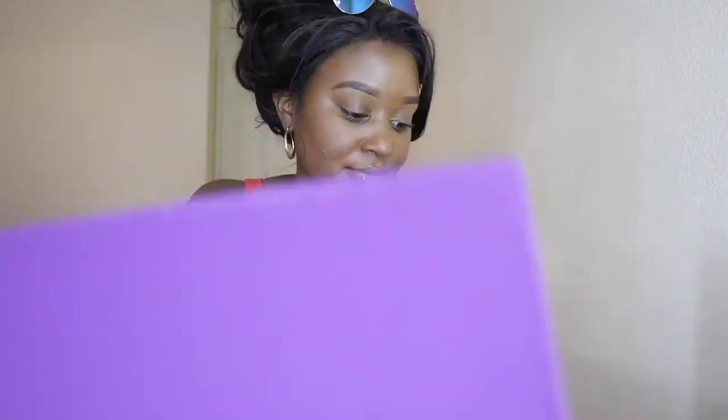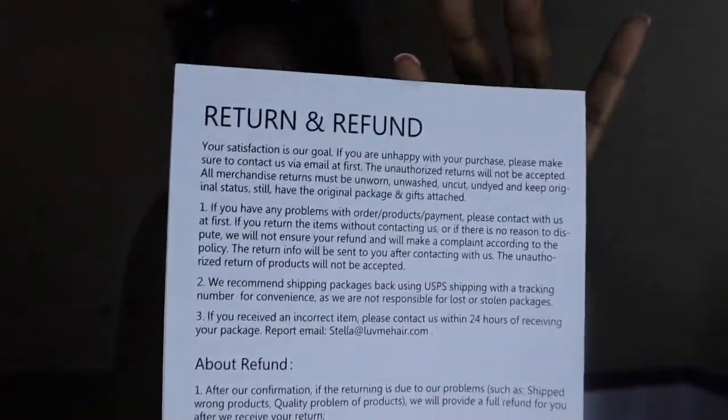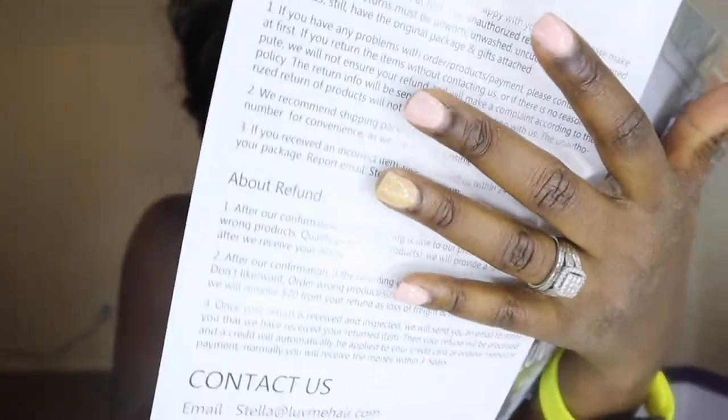And then it comes with a little card — see that — it tells you about the refund policy. It has a little pamphlet. See what's on the inside: it tells you how to take care of the wig, how to use your wig, and frequently asked products and usage.